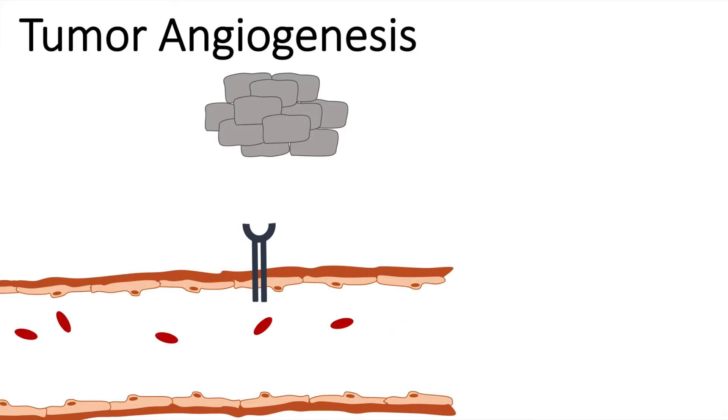A tumor can only grow to a certain size without the sprouting of new blood vessels towards its direction. We have VEGF receptors in the endothelial cell layer, and in reaction to hypoxia, the tumor secretes vascular endothelial growth factors. The main idea to prevent tumor angiogenesis is to inhibit the binding of VEGF onto VEGF receptors, which limits tumor size.